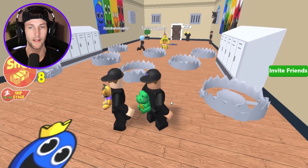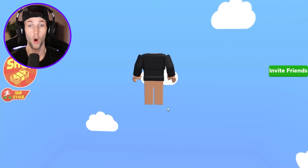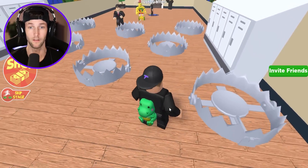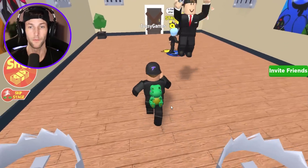Trap ahead. That looks like I can avoid it pretty easily — all I got to do is this. Apparently it's not that easy. I guess we got to jump over them. Yeah, super simple.